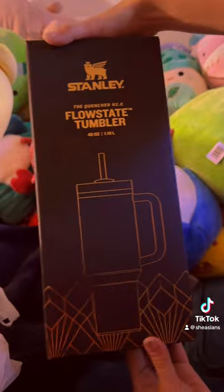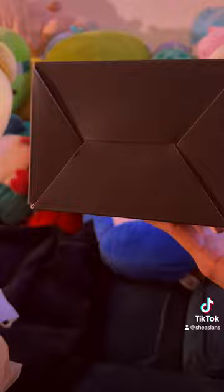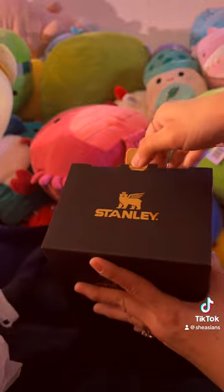It comes in this beautiful matte box and it has gold foil accents. So gorgeous. It definitely adds to the limited edition cup aesthetic. The whole package is just very nice.